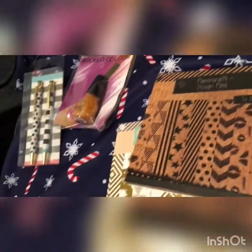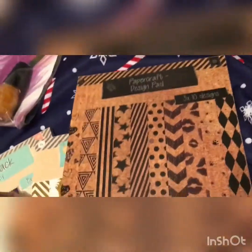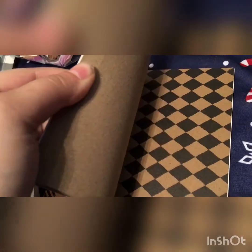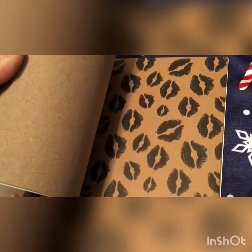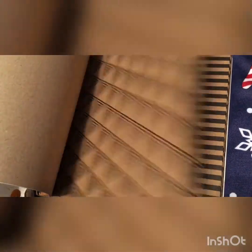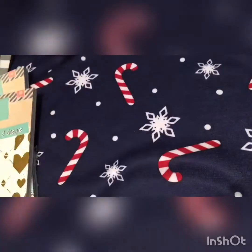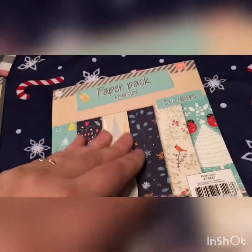I found some different paper pads in the Poundland near my work. They've got this one which is like craft paper. Flipping through: it's got checked, doggy paw prints, lips, chevron, polka dots, stripes, stars, more stripes, triangle pattern, and then a heart pattern. And then I found this small Christmas one — this was the only one of this one.